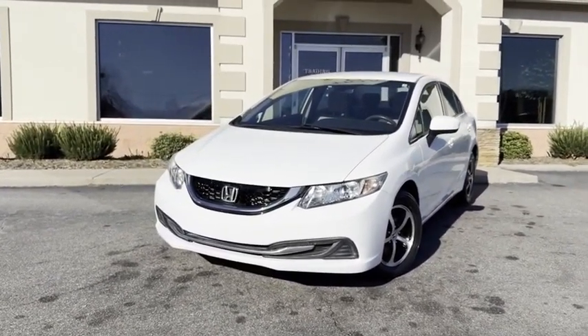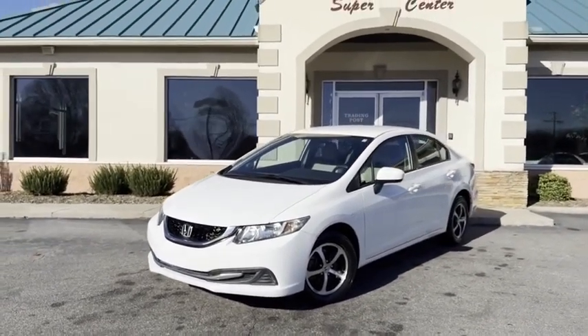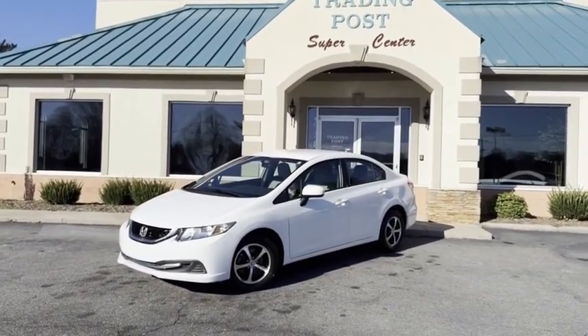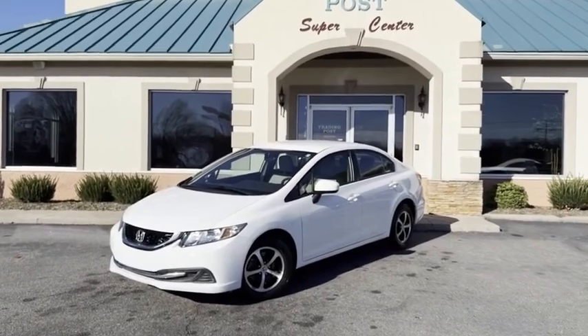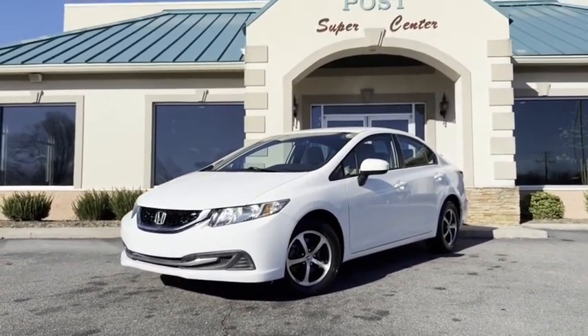A one owner 2015 — not even broke in — Honda Civic, here at the Trading Post. 828-464-0600, or apply online at tradingpostcars.com. A car this clean, in one owner condition, isn't gonna last for this kind of money. Call us today.